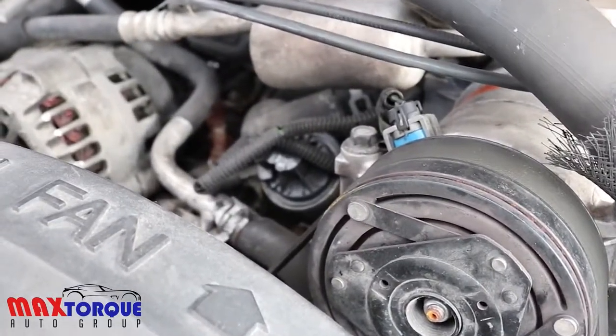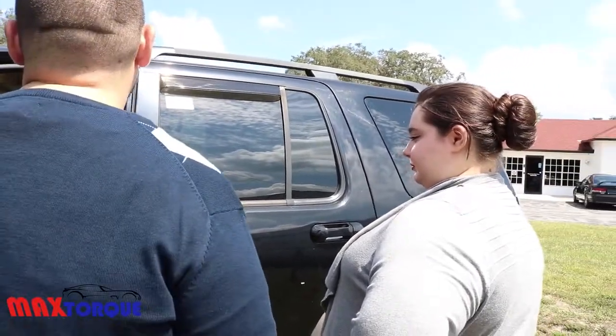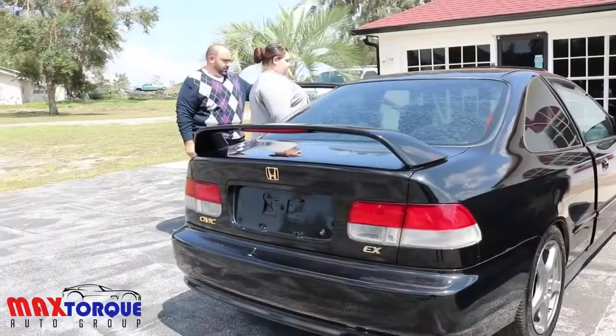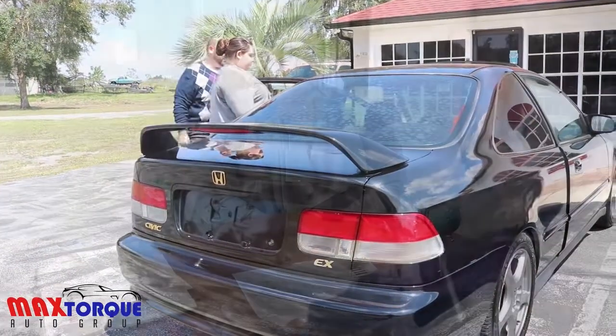If you're not mechanically inclined, you can ask the dealership if the vehicle was inspected by a mechanic. If not, you can bring your own mechanic. We want our customers to be very happy, so we take those extra steps to ensure customer satisfaction and safety. I would not put a customer in a vehicle that I wouldn't put my own family in.